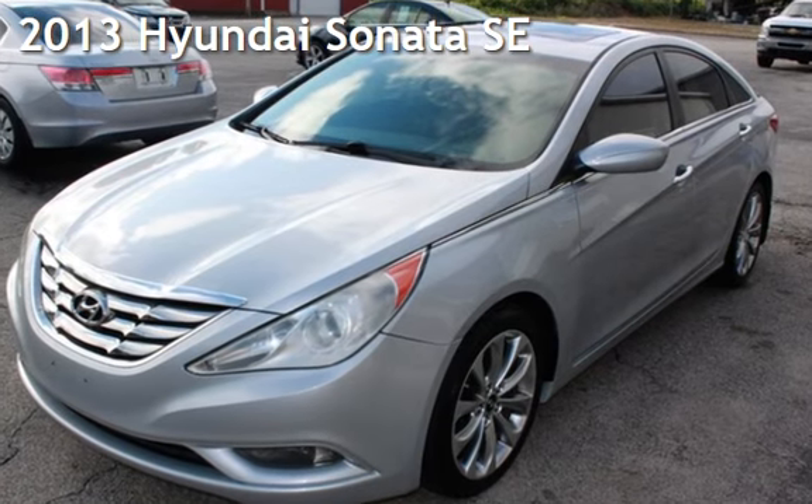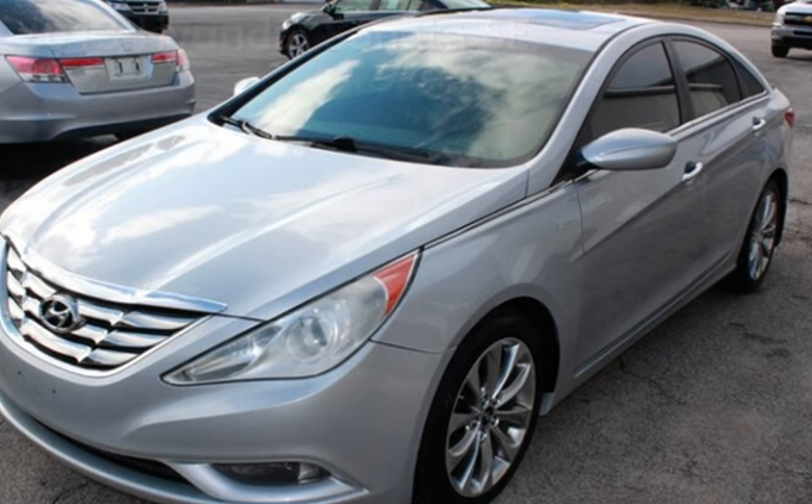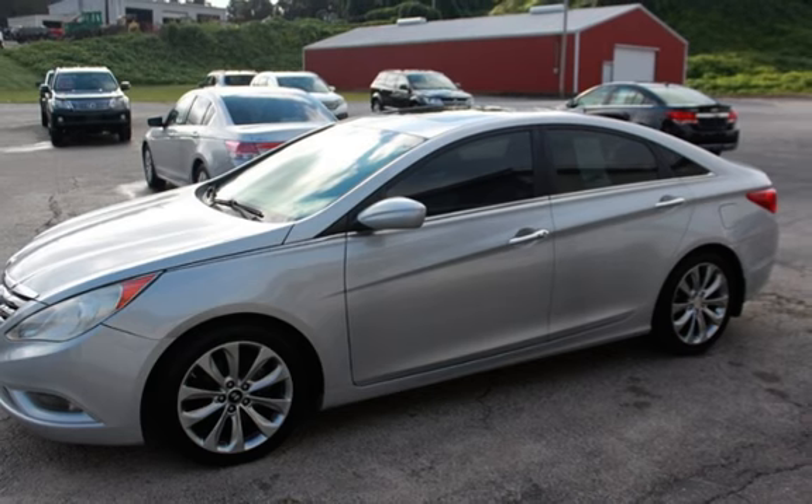Presenting a pre-owned 2013 Hyundai Sonata SE. This four-door sedan has a four-cylinder, 2.4-liter i4 engine, with front-wheel drive and an automatic transmission.